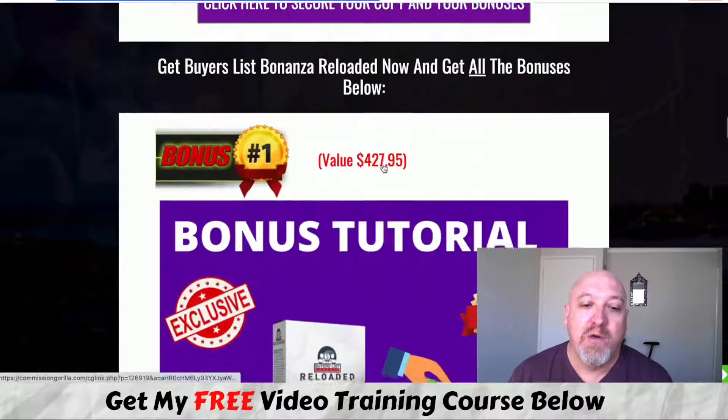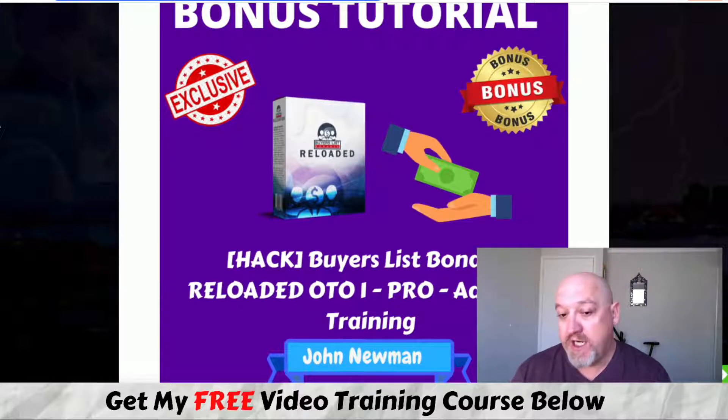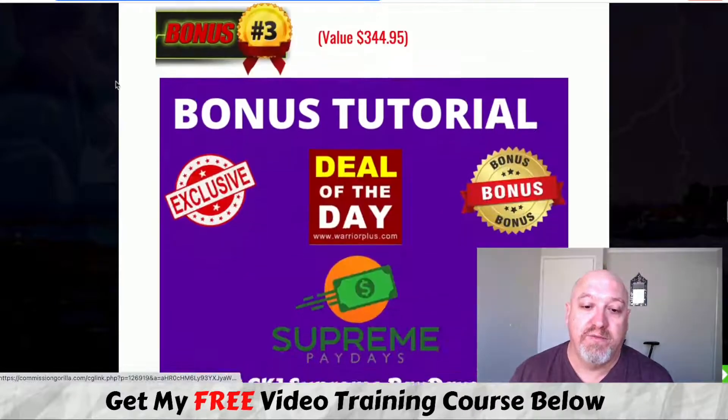Before we look at the member area, let's check out what my bonuses are. I've included OTO one from this product — so if you pick this up via my link, you don't have to purchase the OTO separately. That's my advanced training covering everything I've learned online since 2014 that's worked for me. I'm also chucking in OTO two, which is done-for-you bonus pages every week. It takes me a couple of hours to put together a bonus page, but I'll send them to you — just embed your affiliate link and you're good to go.